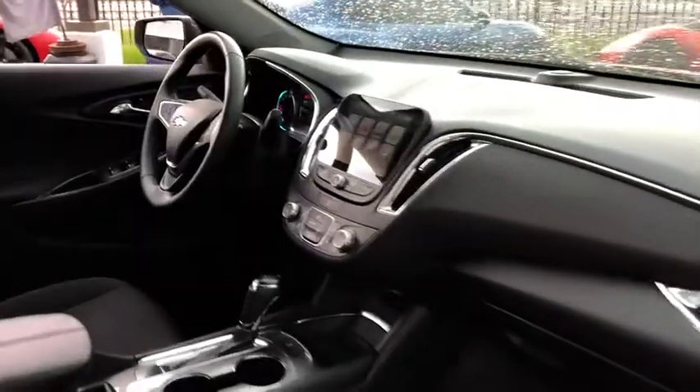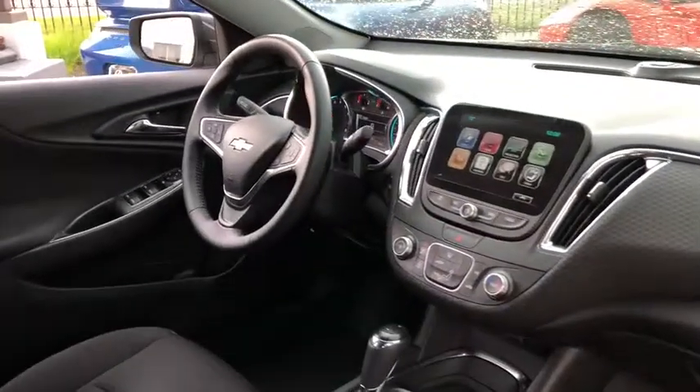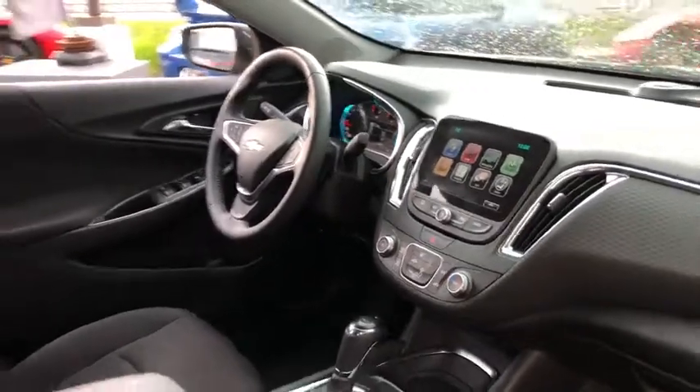Backup camera, anti-lock braking system, remote engine start, steering wheel audio control, stability control, traction control, keyless entry.